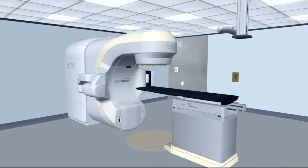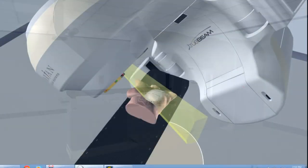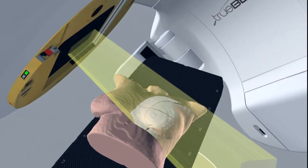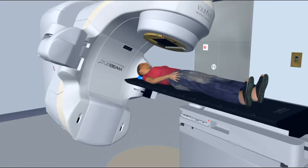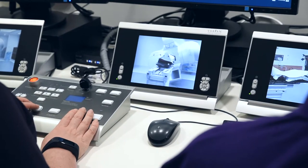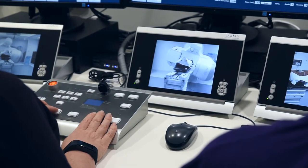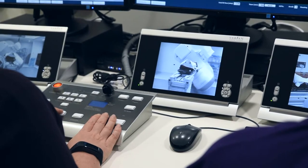This machine is called a linear accelerator. It will deliver your treatment using electricity to create strong and powerful x-ray radiation to target the area your radiation oncologist wishes to treat. The machine will move around you to best deliver the treatment from different angles and it may come close but it won't touch you. The treatment is painless and you will not see or feel anything when the radiation is on, but you may hear a noise from the machine. Radiation is only produced when the machine is turned on, meaning that once the machine is turned off there is no radiation present either within yourself or in the room.